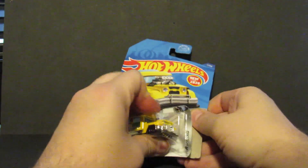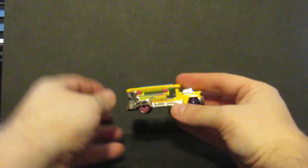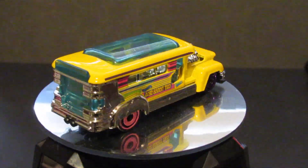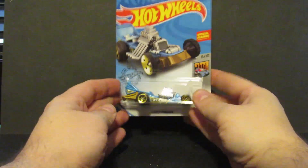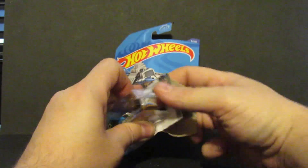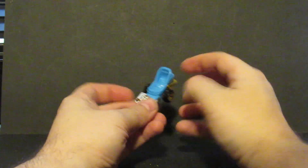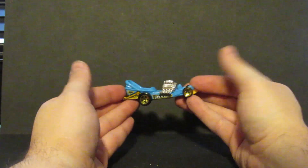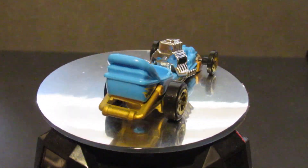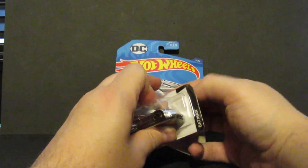Number seven is the Road Bandit. Number eight is the Diaper Dragger — this one says 'It's a Boy.' I find lots of these because nobody seems to like this one, but customizers like stealing the engine out of it.